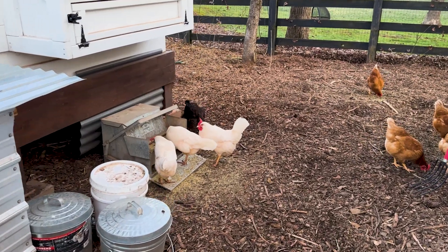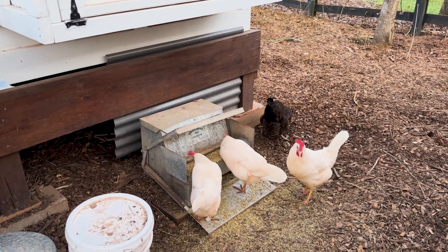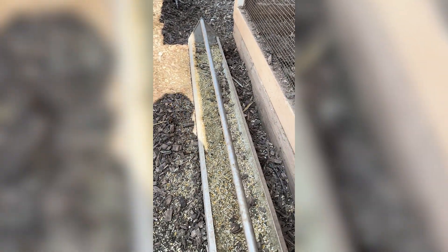To be fair, there's not completely zero feed waste, but the feed ports significantly reduce it. If I look at our step-on feeder and our open feed trough and compare the wasted feed around those feeders to the Coopworks Feed Silo, it's like night and day. You can significantly reduce feed waste without making it difficult for your hens to eat.